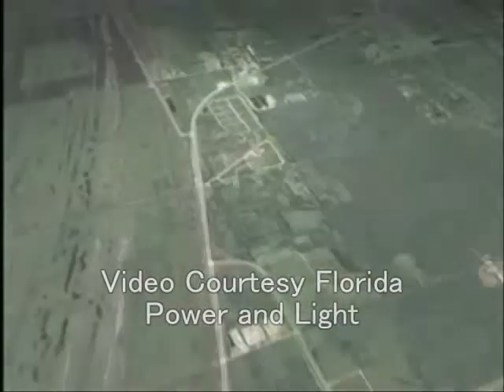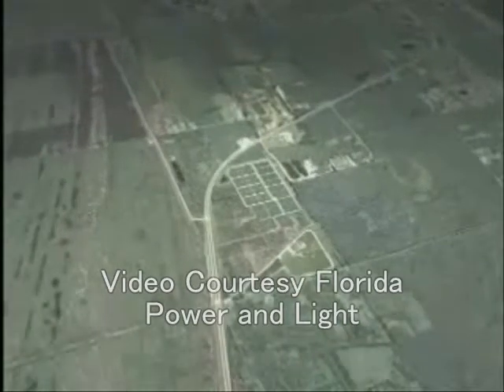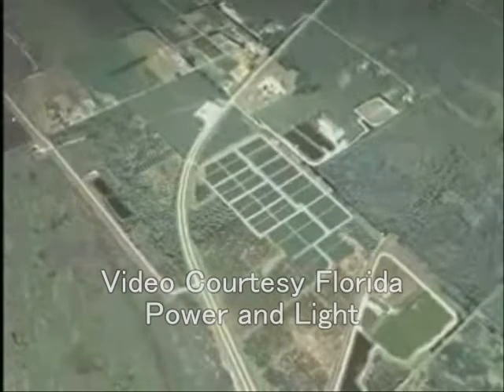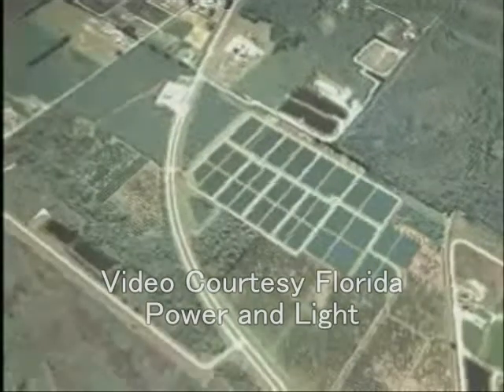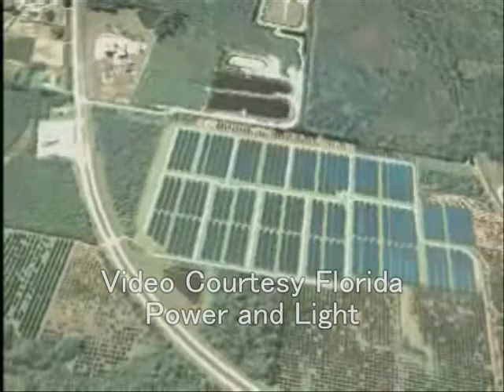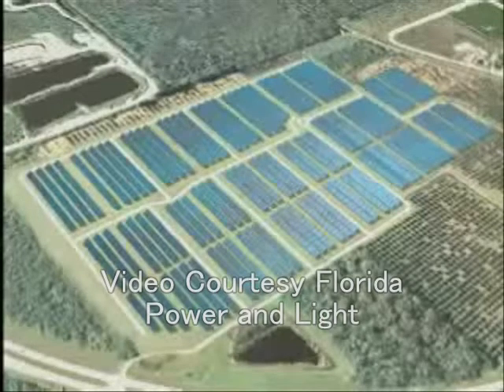The new construction will be named the Space Coast Next Generation Solar Energy Center. The solar plant will produce approximately 10 megawatts of emissions-free electricity, enough to power about 1,100 homes. In addition, a 1 megawatt solar plant will be implemented to power the Kennedy Space Center, contained in KSC's industrial area.